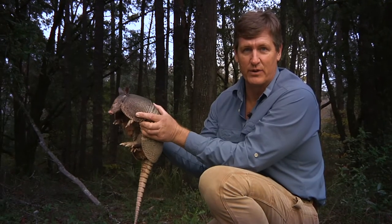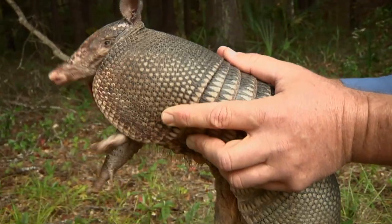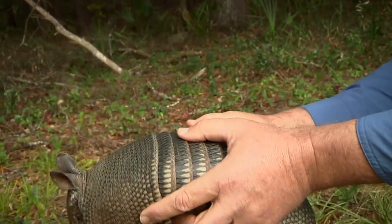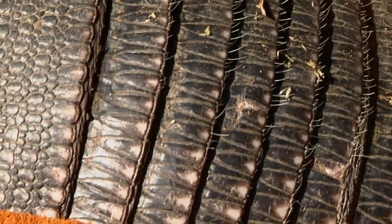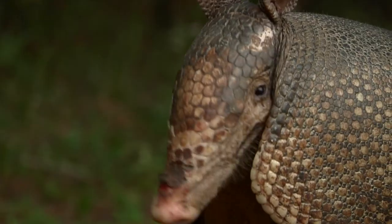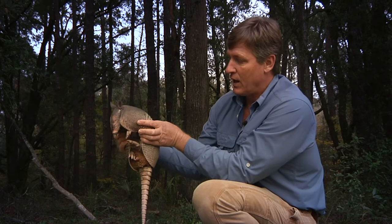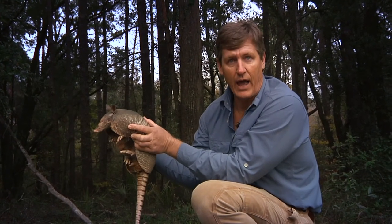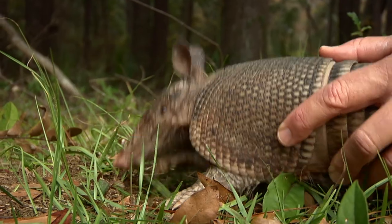Here is a nine-banded armadillo — just caught in a live catch trap. Obviously a really common mammal in the Lowcountry, but they are amazing animals. When you look at the design for this animal, it's just absolutely incredible. He's got these heavy bony plates on the back that protect him from predators. Look where the ears are — mounted way up on top of the head, allowing the animal to hear really well. That long snout is used to smell out the sorts of things he likes to eat. Nine-banded armadillos are insectivores — they spend their entire lives digging with these great front claws, smelling out earthworms, grubs, and all sorts of things underground.